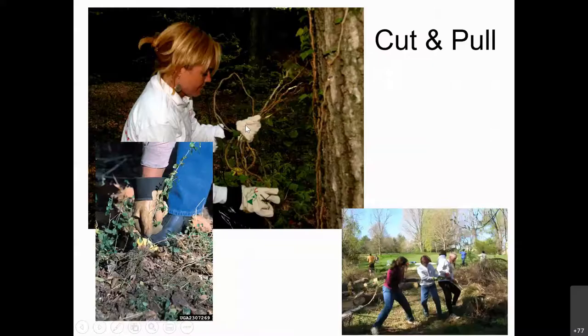Here's a quick reminder: cut, pull those roots out, make sure you're getting all of it, cover that soil, tamp it down so you don't have exposed loose soil — you don't want to create an erosion problem. Making that window when removing vines from trees is really important.